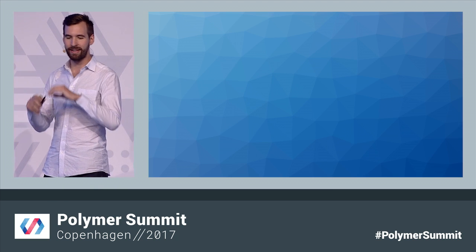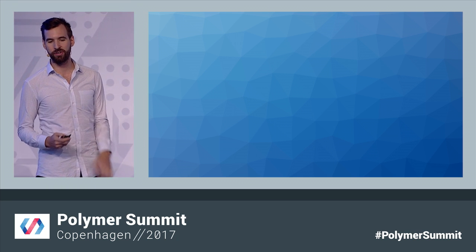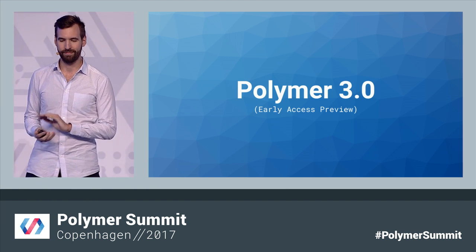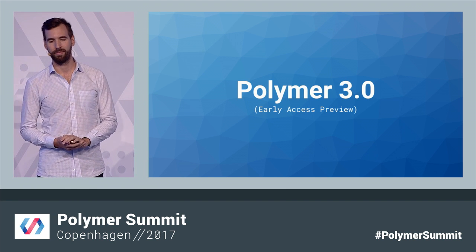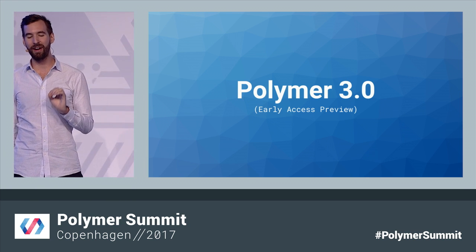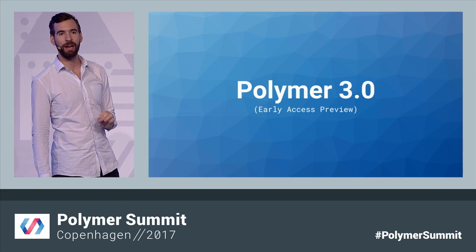I'm excited to announce today that together these three changes will become the next major version of Polymer: Polymer 3.0. And even though this is just a very early preview, we wanted to share our first look at what you can expect from our next release.